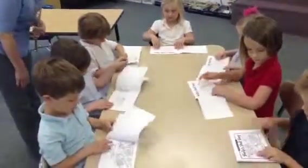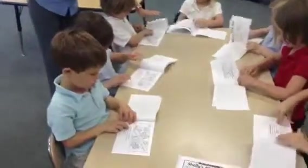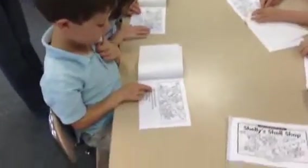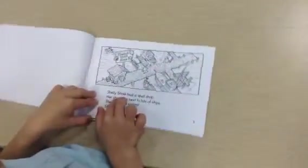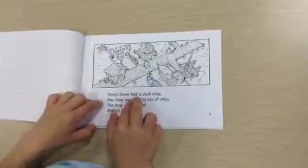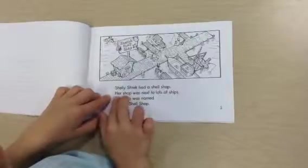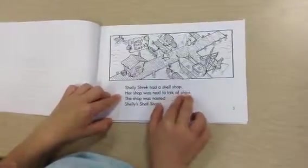Turn to page three. All hands on deck please. Try to read back and hand down. Shrek had a shell shop. Her shop was next to lots of shoes.